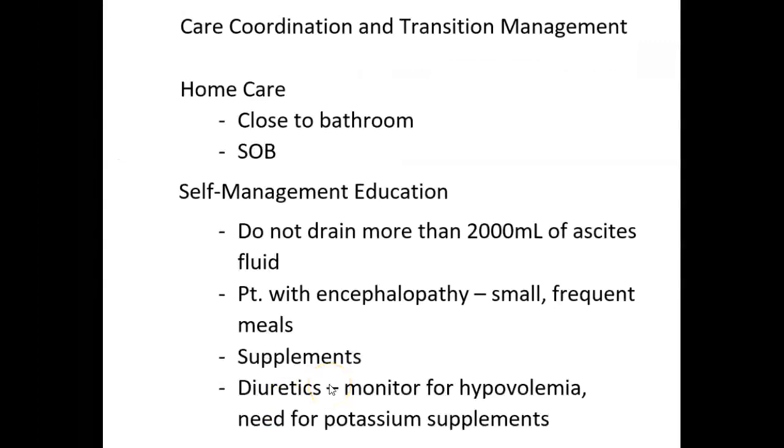For home care management, the patient's rest area needs to be close to a bathroom because diuretic and/or lactulose therapy increases the frequency of urination and stools. If the patient has difficulty reaching the toilet, a bedside commode will be necessary. Incontinence pads or briefs may be helpful if the patient has altered mental status. If the patient has shortness of breath from massive ascites, elevating the head of the bed in a semi-Fowler's or high-Fowler's position may help alleviate respiratory distress.